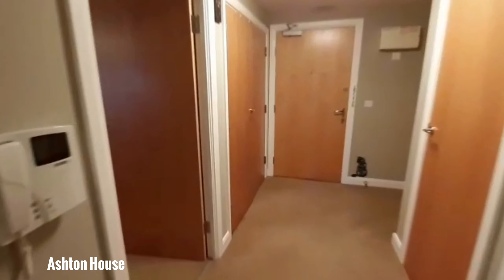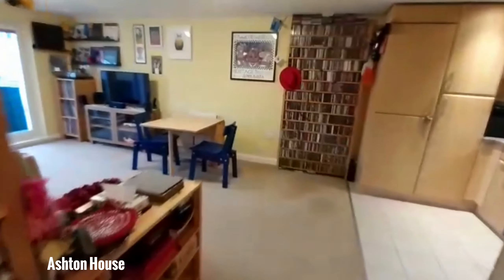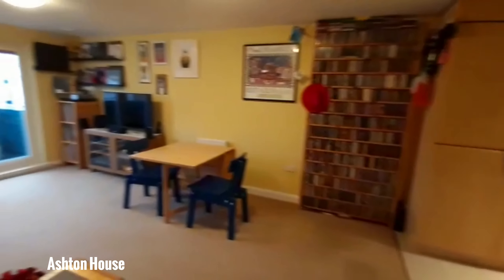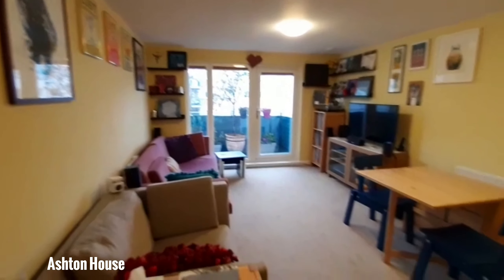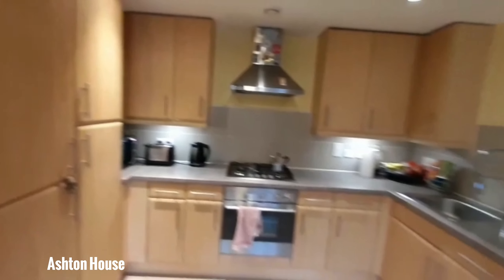As we leave the second bedroom back into the hallway and into the living room, slash dining room kitchen area — the open plan. You can see there's enough light and space from the large windows. You do have the open plan kitchen dining room area.